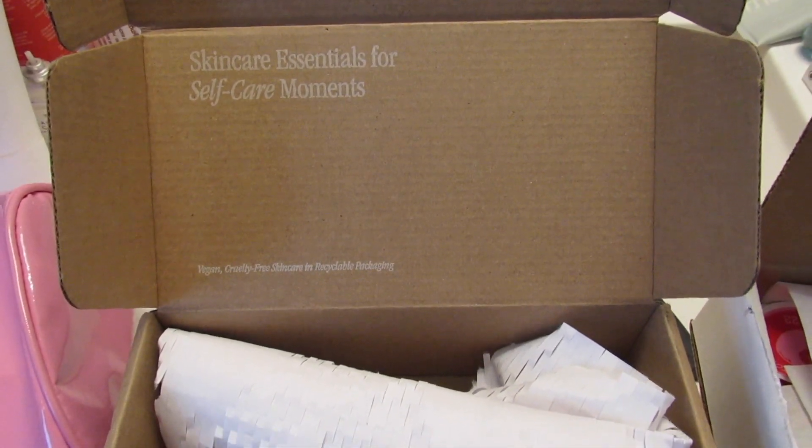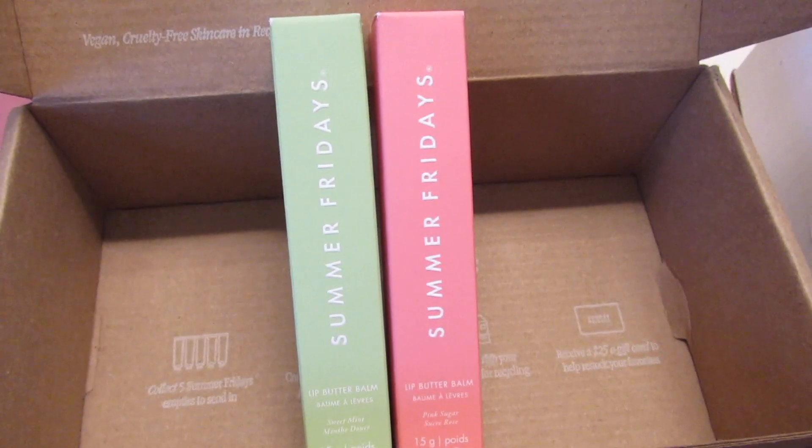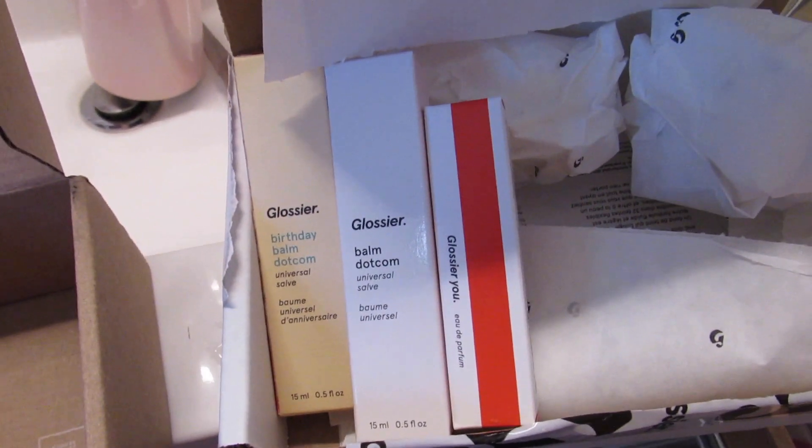I wanted to show you the packaging for Summer Fridays and Glossier — this is just what the products look like, I'll have them linked down below. I've never tried anything from Glossier before but I've heard good things about their perfume. I just got the rollerball because I didn't know if I would like it — it does smell good, it's really fresh. I put all the groceries away and I'm probably going to go outside since it's really nice out.